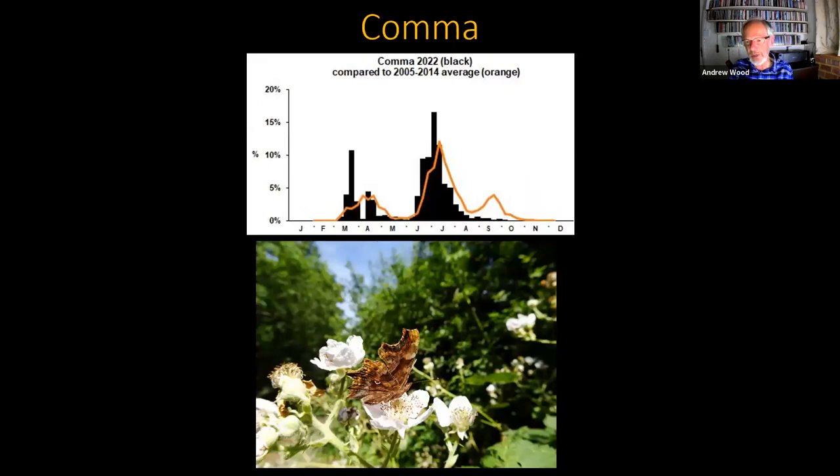The comma, which often spends time with red admirals on ivy in autumn, had a similar drop-off. There was a reasonable spring population, they bred well and we got a summer population flying earlier than usual. But the numbers dropped off even more than the red admiral, and the brood which emerges to fly in September and October was almost absent. How many have managed to hibernate over winter I'm not sure. The mild damp weather should be encouraging nettles to grow well, so there ought to be plenty of food plant for both red admiral and comma should they be around to take advantage.